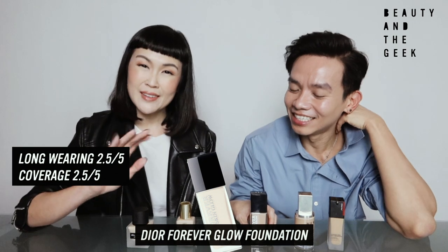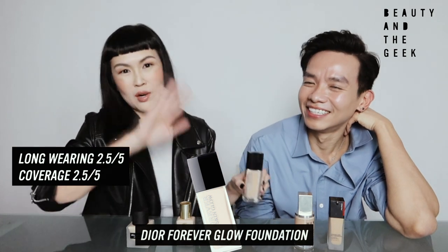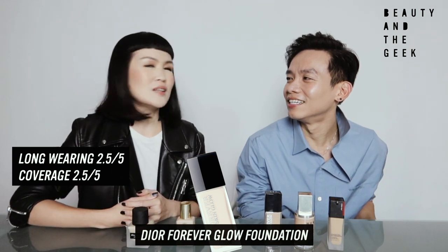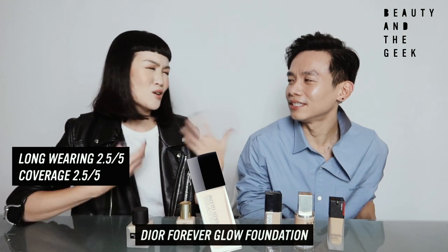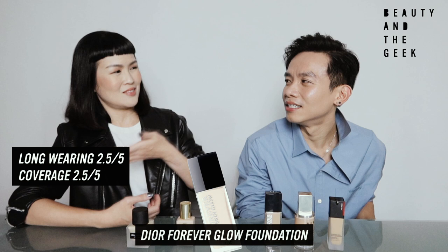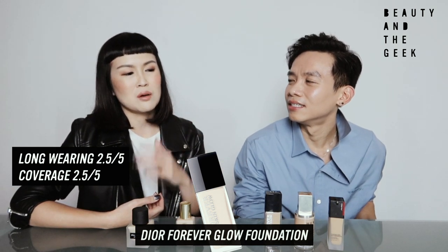If you're going for a night out event and you just want to look fresh for only two hours — a special dinner — that's fine. But throughout the whole day, going to the gym, not ideal. For oxidation, I can't tell unfortunately, because by midday it starts to change. So it's not a fair assessment — I would say from morning to about midday, this is maybe about a 2.5.